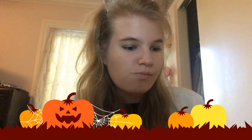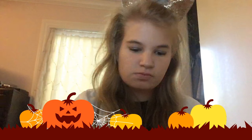Okay, now I'm going to put on two shades of gold eyeshadow because my cat ears are gold.